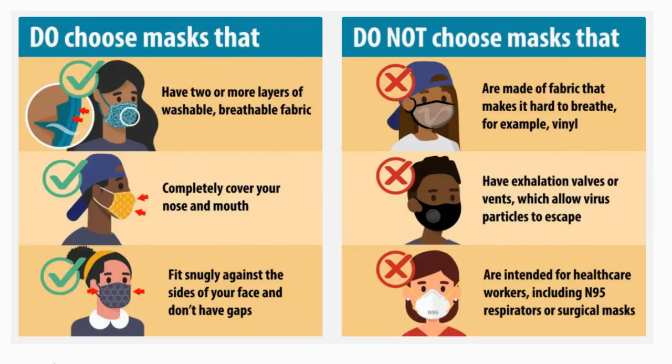When you choose a mask, be sure you choose one that has two or more layers of washable, breathable fabric. Gaiters are not considered sufficient masks. Make sure the mask completely covers your nose and mouth. The mask should fit snugly against the sides of your face so it doesn't have any gaps. Avoid masks that make it hard to breathe, have valves or vents, or are really meant for healthcare workers, like an N95 mask.